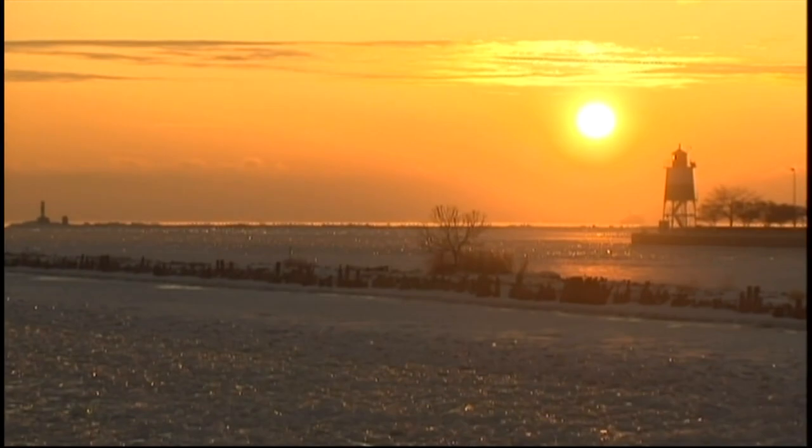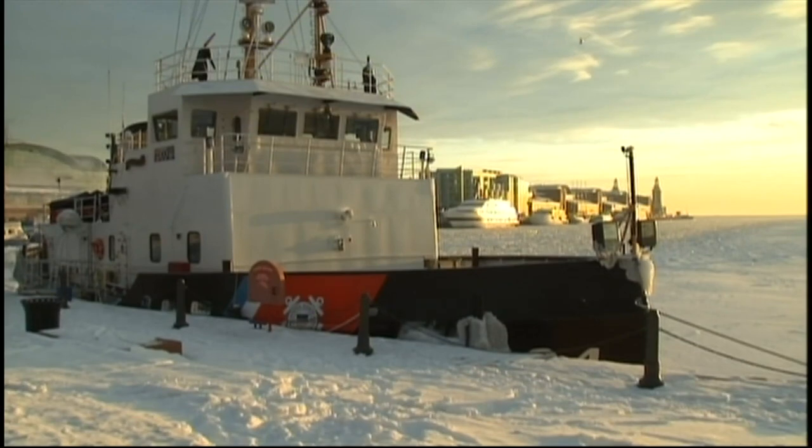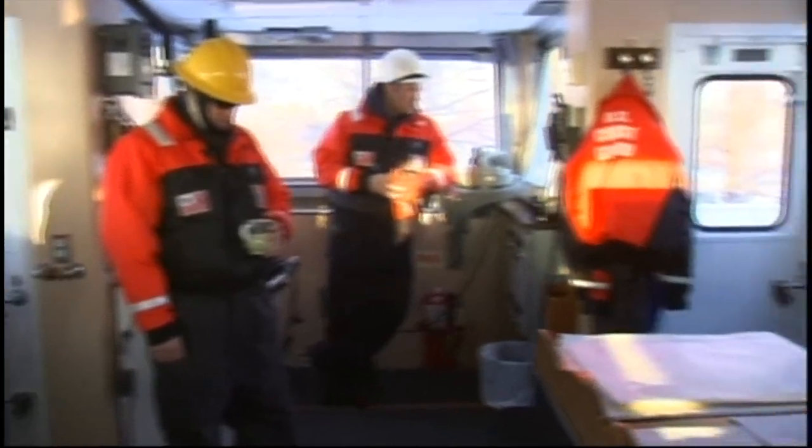The sun is just beginning to rise over Chicago's ice-clogged harbor. Docked at Navy Pier, the Coast Guard's ice cutter, the Biscayne Bay, starts gearing up for a long day.